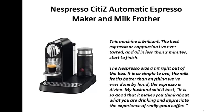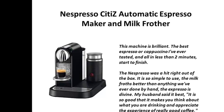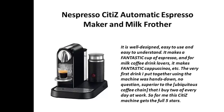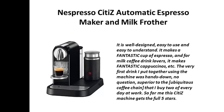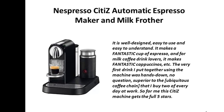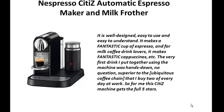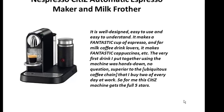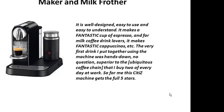My husband said it best: it is so good that it makes you think about what you're drinking and appreciate the experience of really good coffee. It is well designed, easy to use and easy to understand. It makes a fantastic cup of espresso, and for milk coffee drink lovers, it makes fantastic cappuccinos. The very first drink I put together using the machine was hands down, no question, superior to the ubiquitous coffee chain that I buy 2 of every day at work.